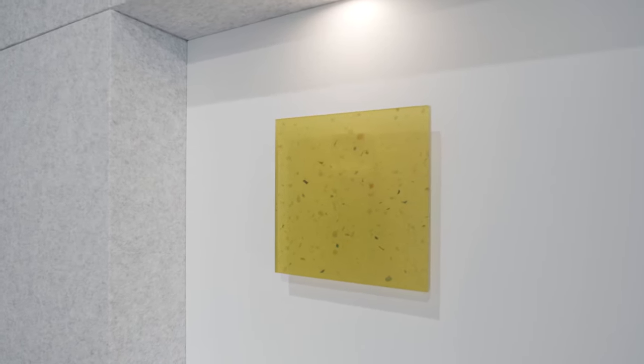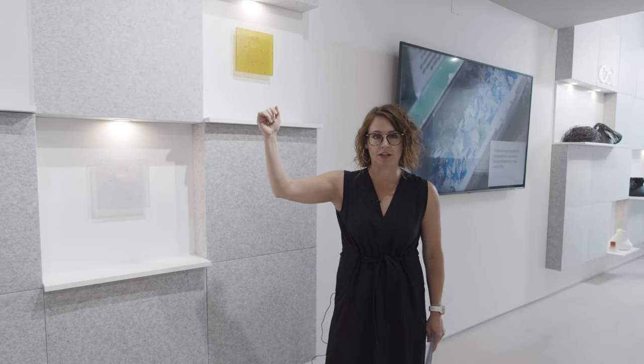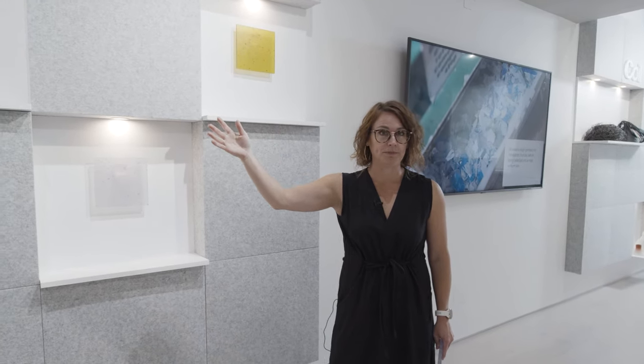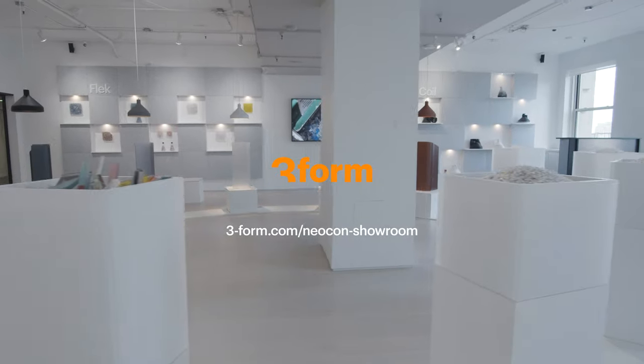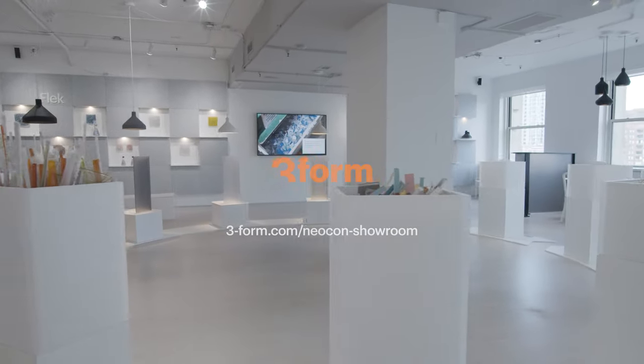And this one is actually called Fleck Charge, which was one of our most recent launches just last month. I'm really excited to have a look at that tower.